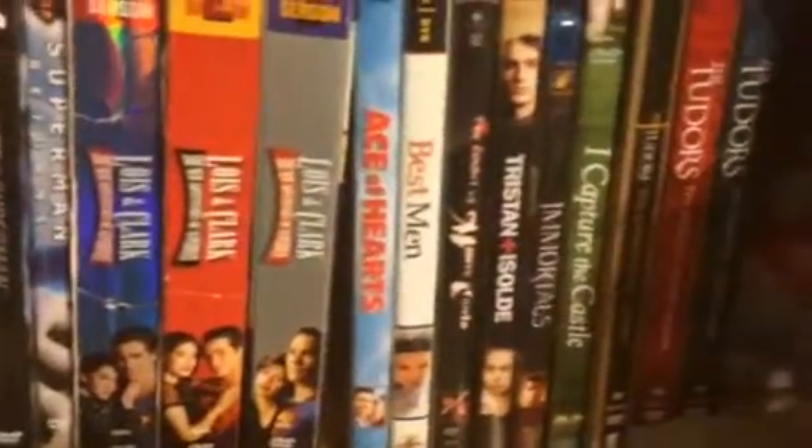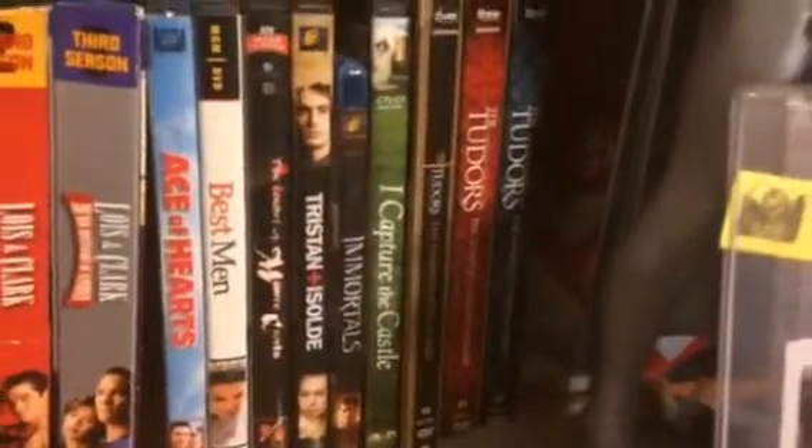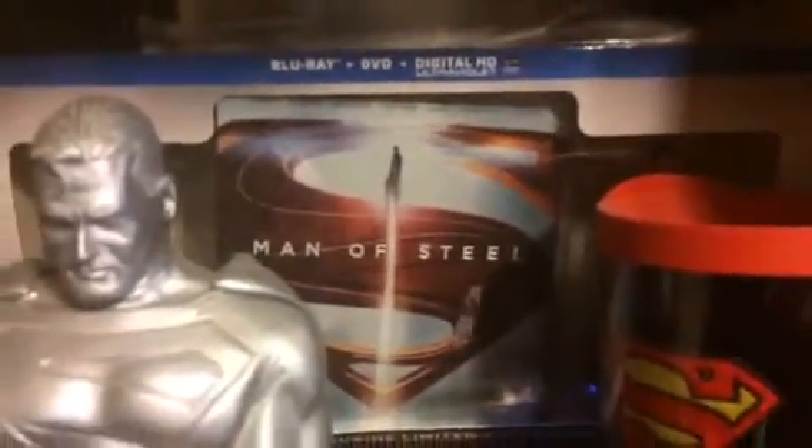And then all my Lois and Clarks. And then some of my favorite Dean Cain movies. And then of course our baby. Oh, sweet boy. I'm not to those parts yet. And then I have Smallville back there, the whole season. And of course, yay, Man of Steel.